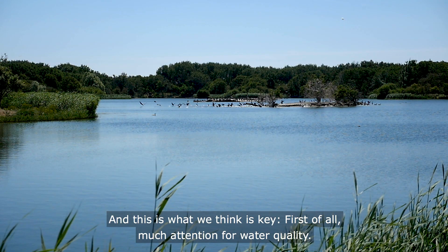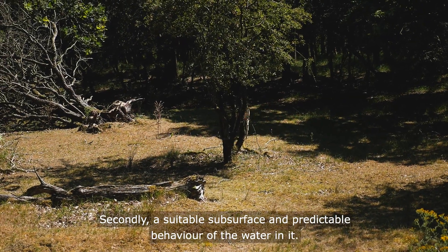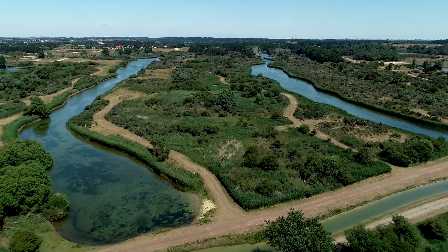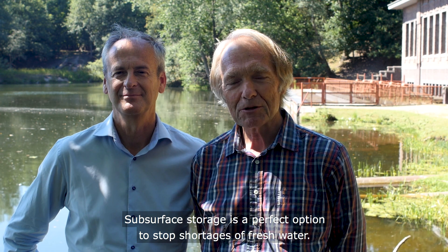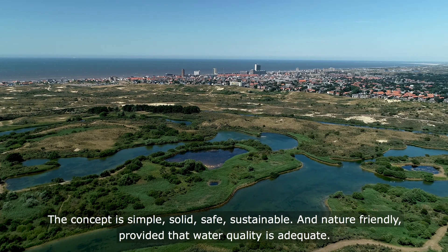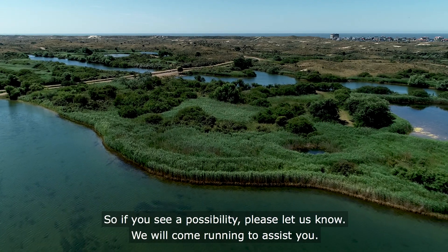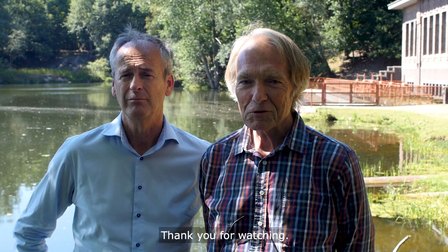This is what we think is key: first, much attention for water quality; secondly, a suitable subsurface and predictable behavior of the water in it; and finally, integration in landscape and ecology. The message we hope you take home: subsurface storage is the perfect option to stop shortages of fresh water. The concept is simple, solid, safe, sustainable, and nature-friendly — provided that the water quality is adequate. So if you see a possibility, please let us know and we will come running to assist you.